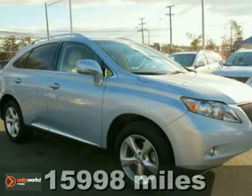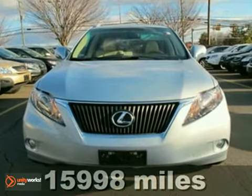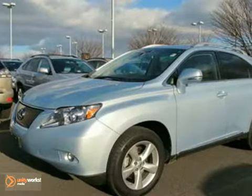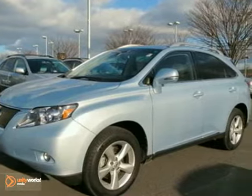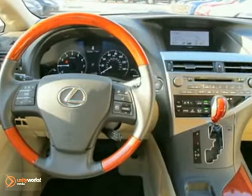Here's a 2010 Lexus RX 350. Get the prescription for automotive excellence in the RX 350 with standard amenities including keyless ignition, steering wheel audio controls, reclining rear seats, and a premium audio system with MP3 input and satellite radio.